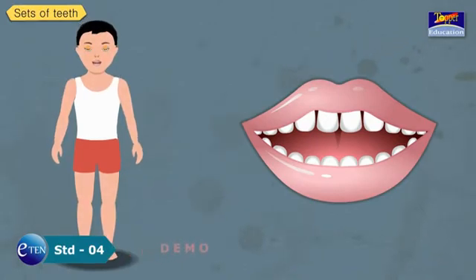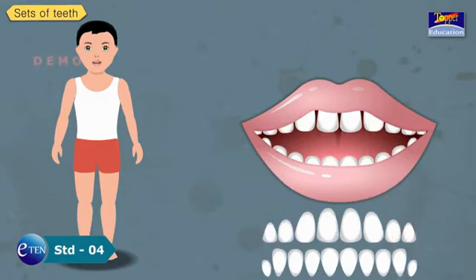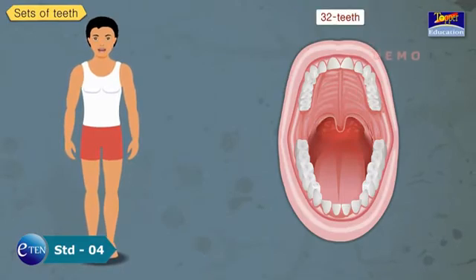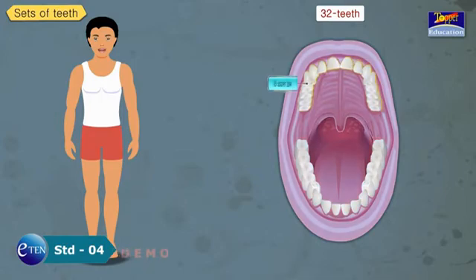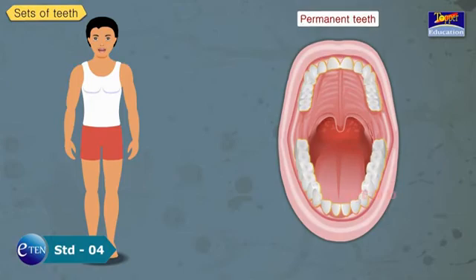When the child is about 6 years old, milk teeth start falling one by one and new ones grow in their place. They erupt through our gums from 6 years of age, and all 32 erupt by about 16 to 25 years of age. This new set consists of 32 teeth — 16 in the upper jaw and 16 in the lower jaw. These are called permanent teeth, and they stay for our whole life.